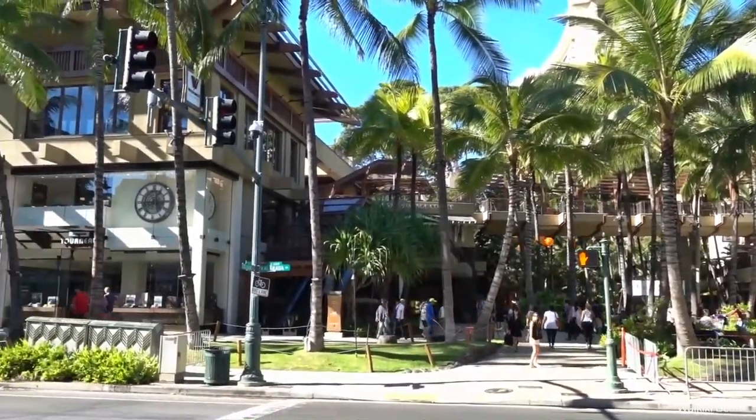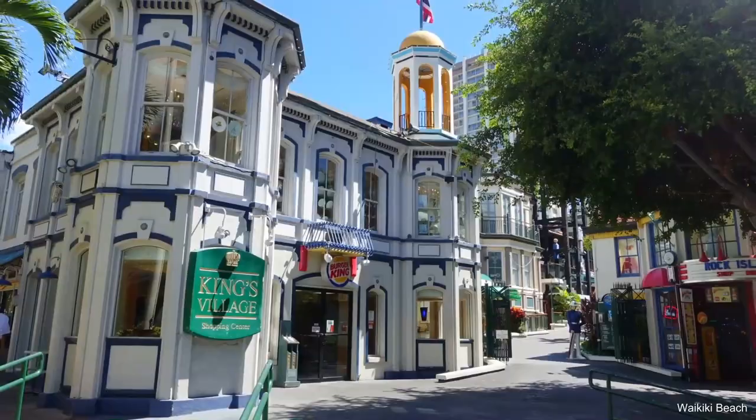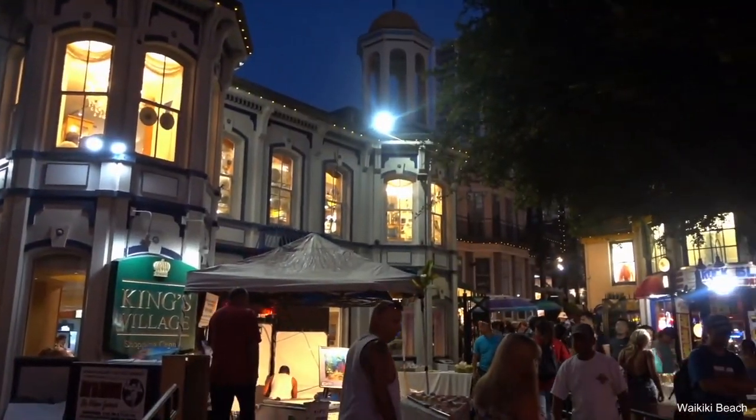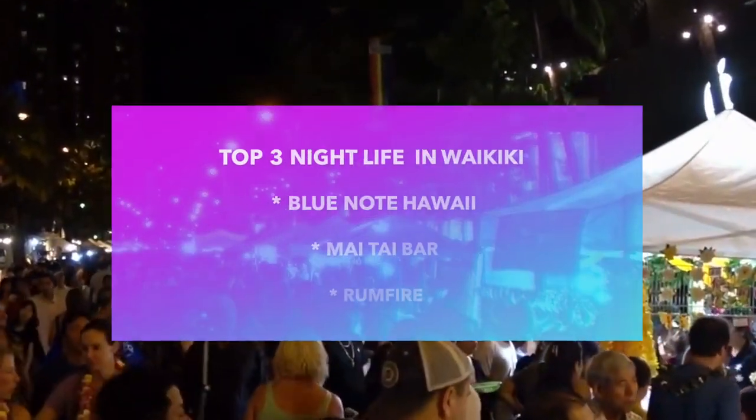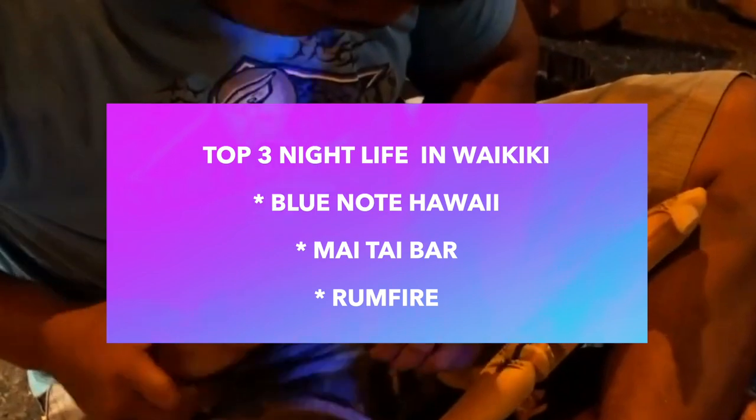There are scores of shops and restaurants lining the adjacent Kalakaua Avenue. The street is home to some of the world's most exclusive designer boutiques, including Cartier, Coach, Hermes, and Louis Vuitton. Many of the best Oahu hotels also overlook Waikiki Beach.